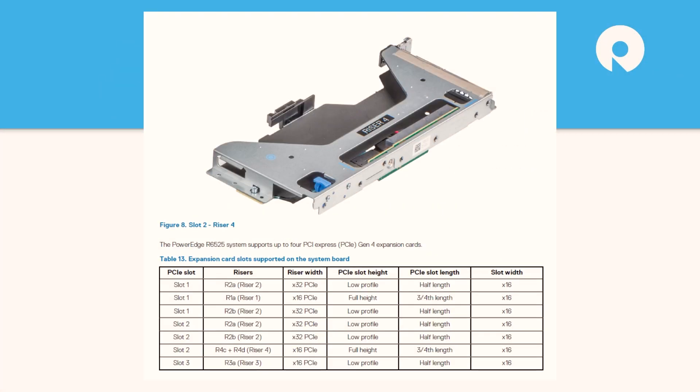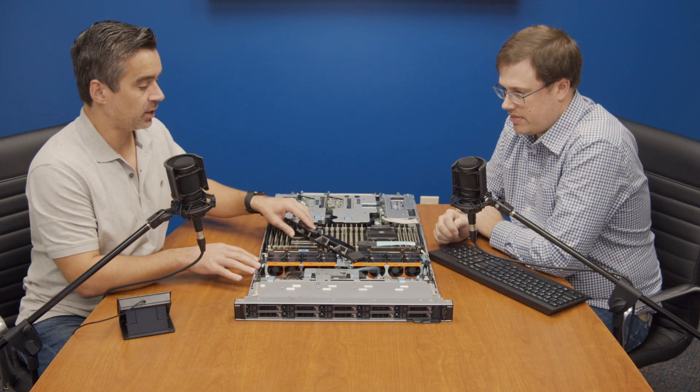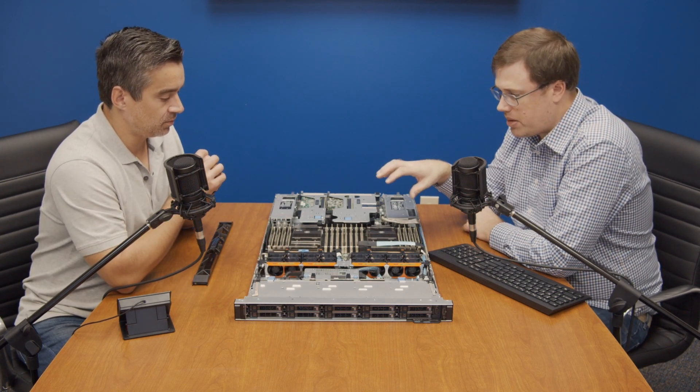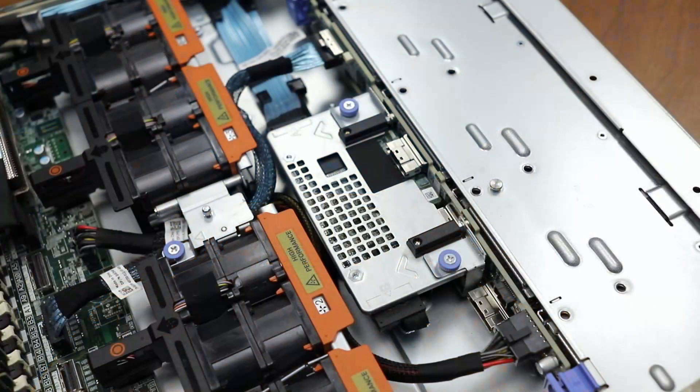Looking at the back, there are a number of slots and you can quickly get confused about which ones are the OCP slots, which are the PCIe slots, and how they're consumed based on drive configuration. One unique aspect of how Dell configured this server is that the RAID card sits up front, which gives it quick and easy access to the SATA and SAS space. It gets it out of the way of the things that go in the back, and by moving it forward, there's more space for airflow through the rear of the server.